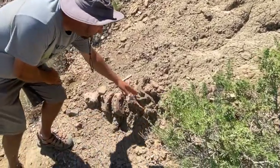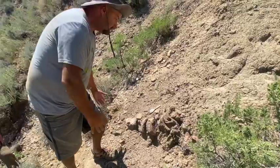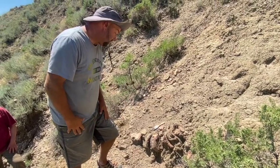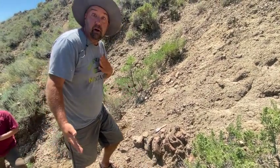So boom, boom, boom, boom — and some rib bone there that's coming out. So you know this will be fun to expose it a little bit. Don't know what it is yet, but it's got my heart pumping.